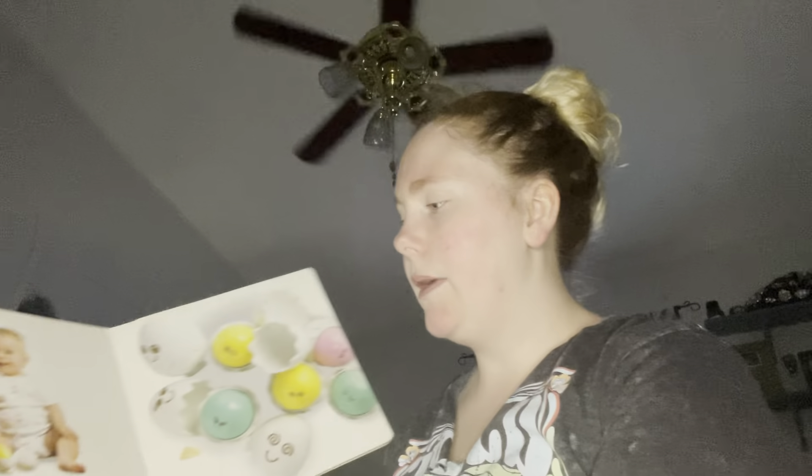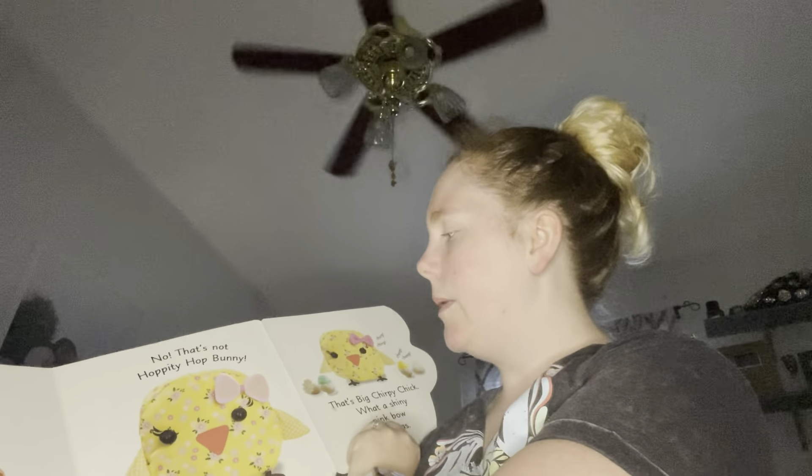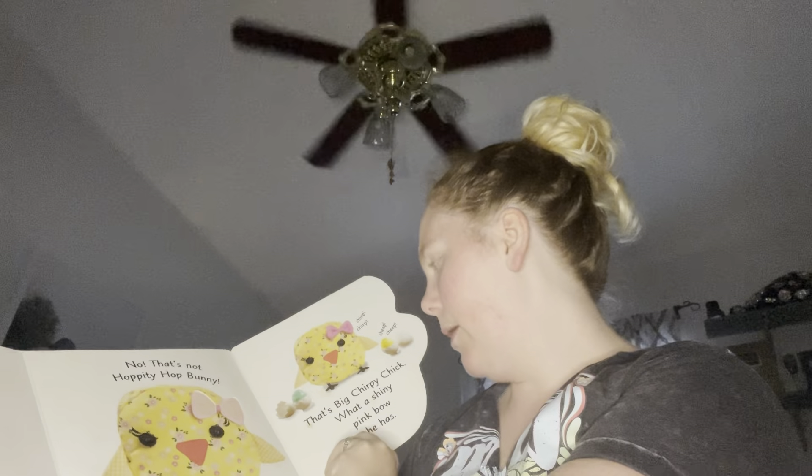Is Hoppity Hop Bunny under these funny toy eggs? Let's see. No, that's not Hoppity Hop Bunny. That's Big Chirpy Chick. What a shiny pink bow she has.